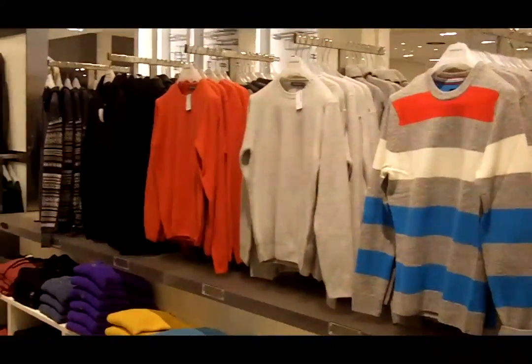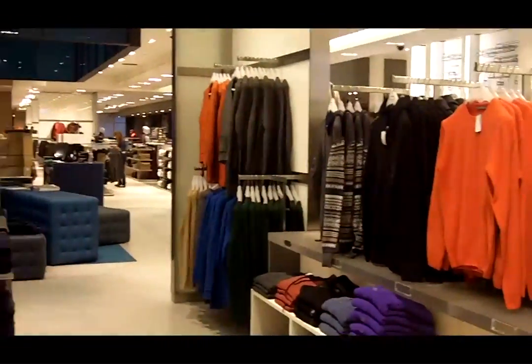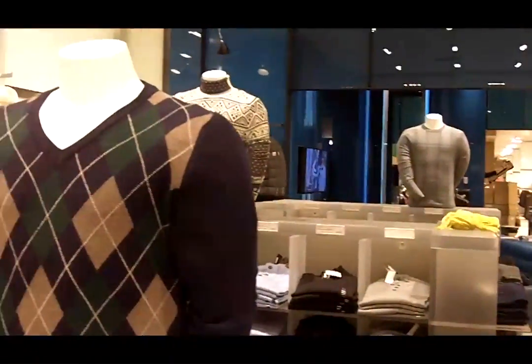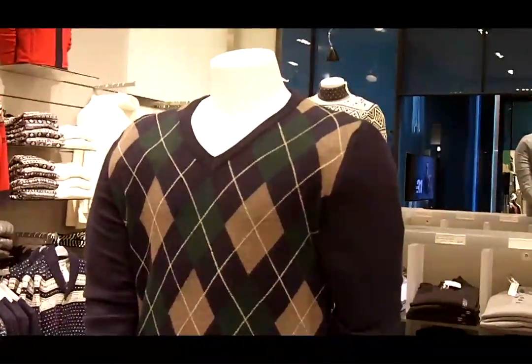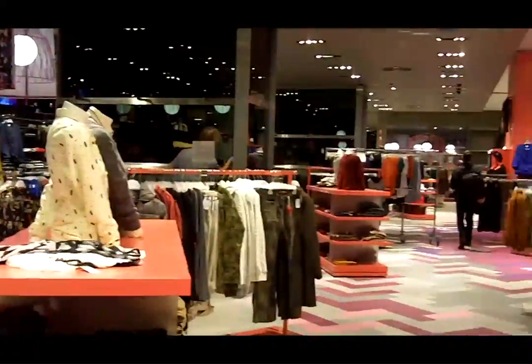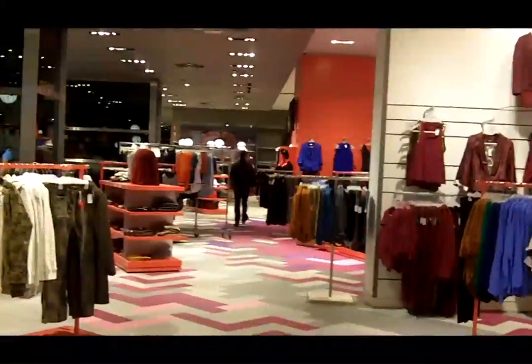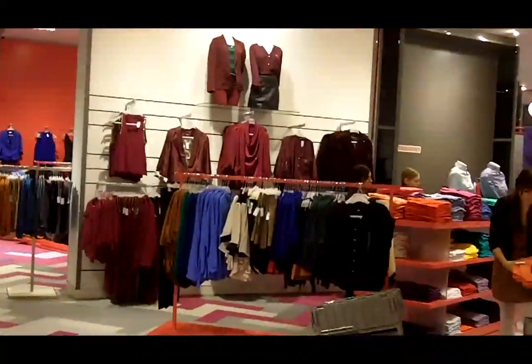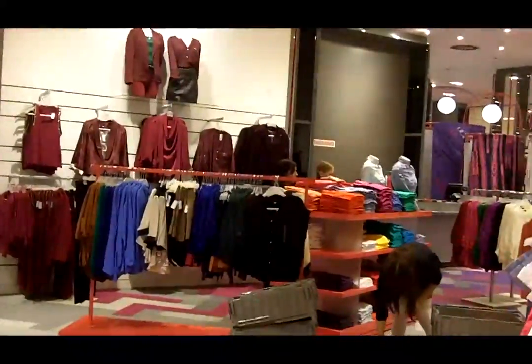It's 100,000 square feet of just the best fashion assortment in the country. We really do a lot of our own merchandise, private label, and we go right up to collections from Chloe and Paul Smith. The store is divided into different areas — a junior women's area for the younger fashion-forward, fast fashion customer, and it rises right up into a more sophisticated, elegant career woman with collections.